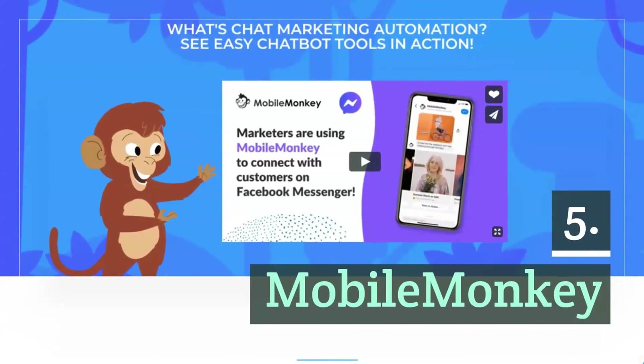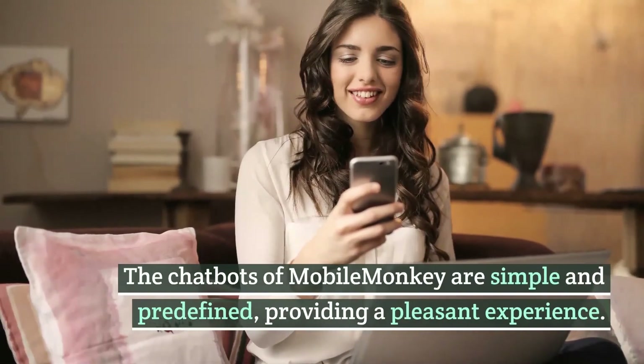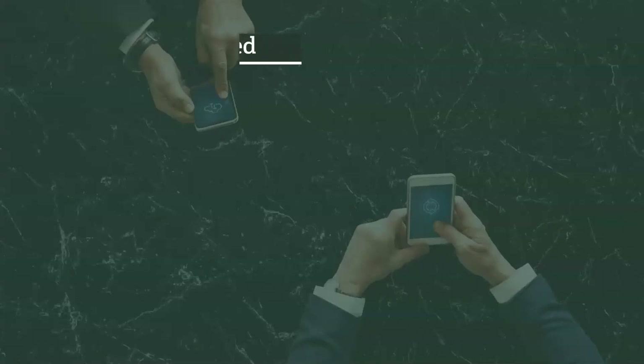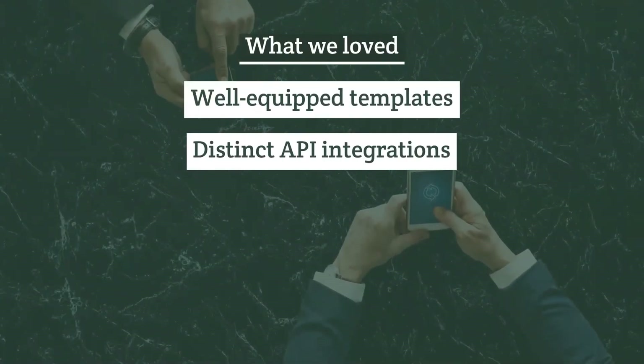Number five: MobileMonkey. The chatbots of MobileMonkey are simple and predefined, providing a pleasant experience. Notable features include well-equipped templates and distinct API integrations.